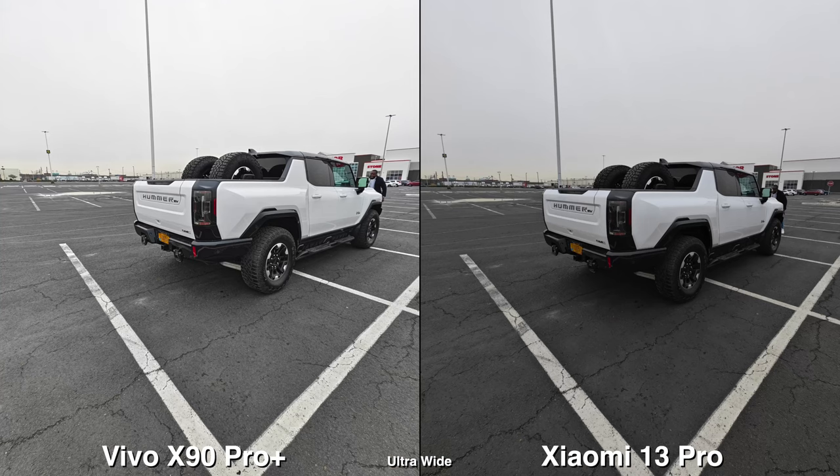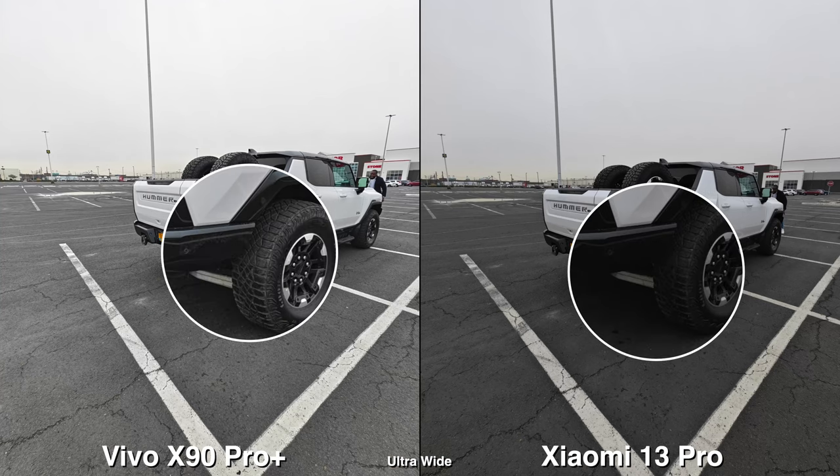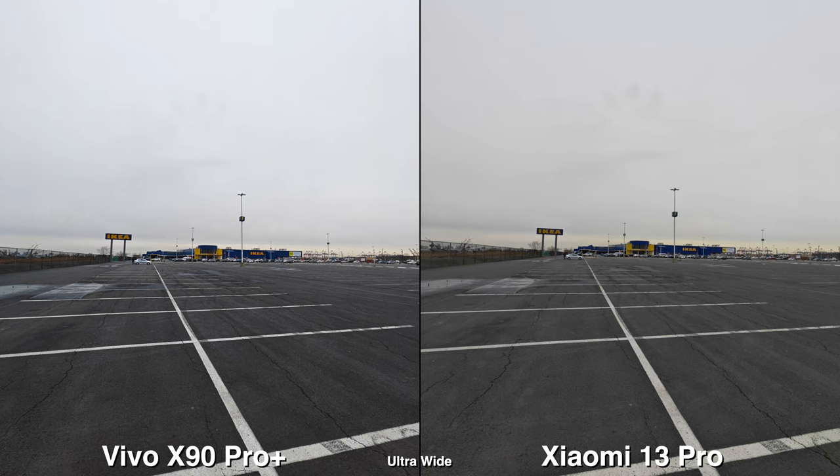For pictures, it's like the opposite. It feels like I can see more in the shadows on the Vivo. The Xiaomi is just a bit darker.